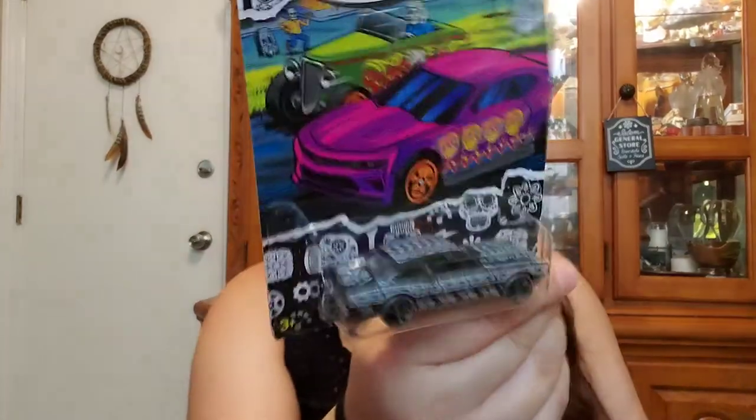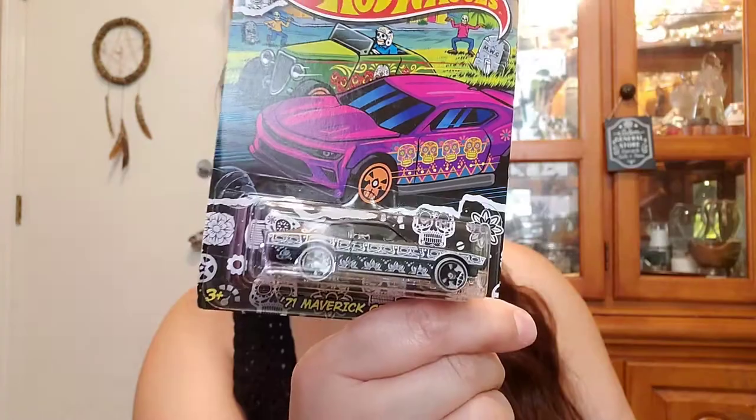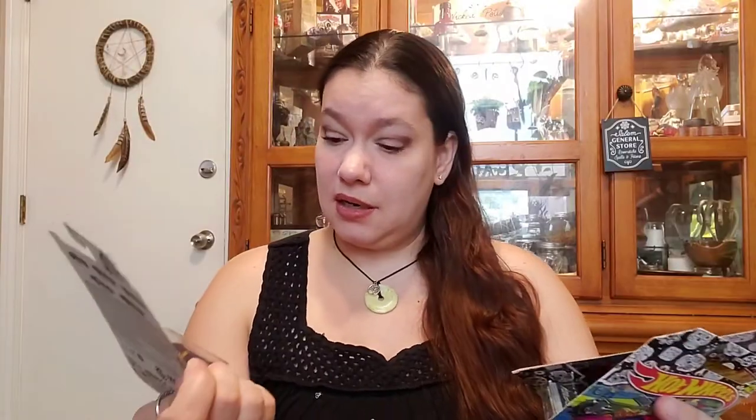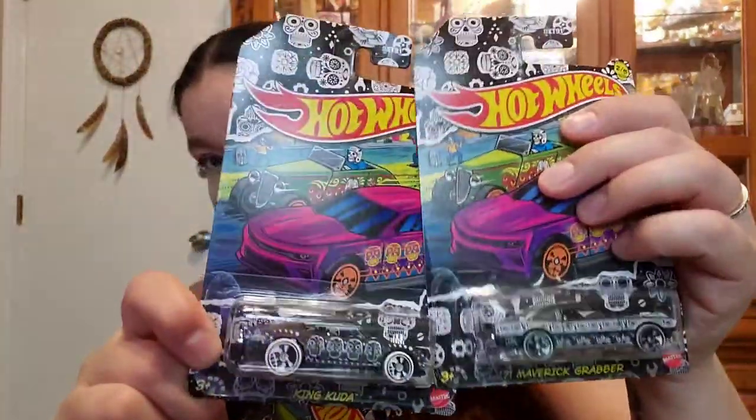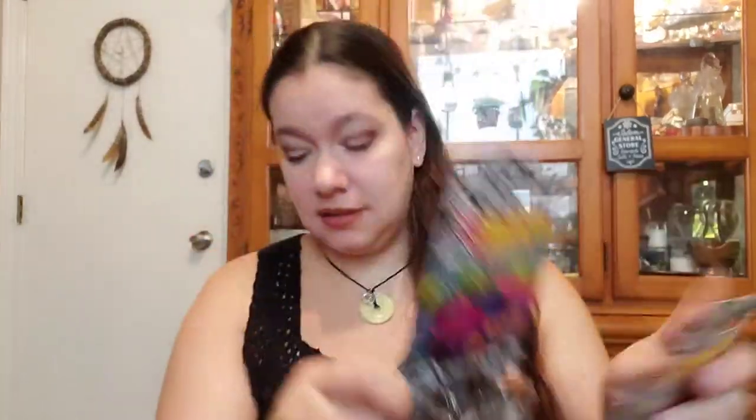We got the boys — we had two more things, I believe we gave them to him already, but they're Hot Wheels and they're like Day of the Dead themed. Look how freaking cute — if I had a ride like that I would totally have a ride like that. These two cars are different, they're different prints. Love that black and white car.